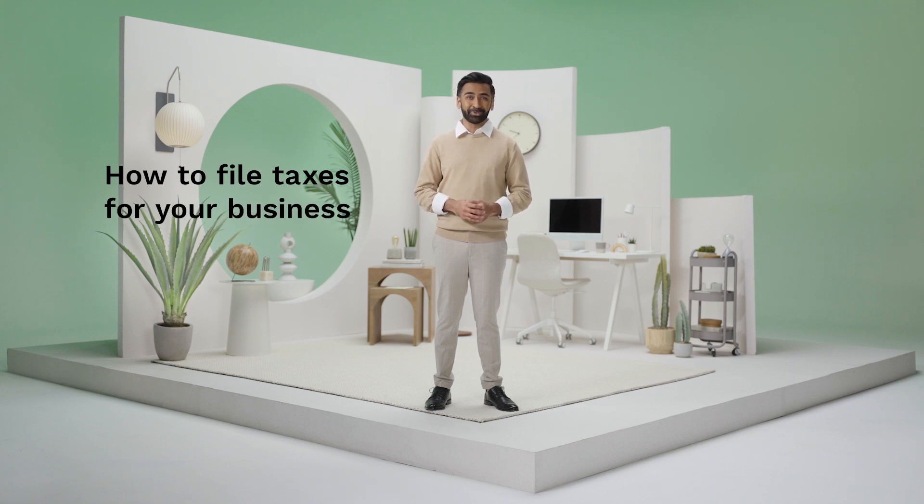When it comes time to file your taxes for your small business, the process doesn't need to feel overwhelming. That's where LegalZoom comes in. We're here to set you and your business up for success with reliable guidance you can count on.